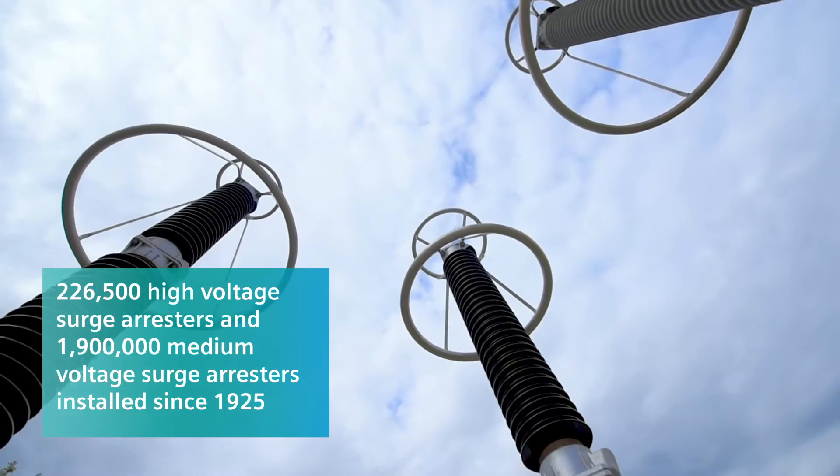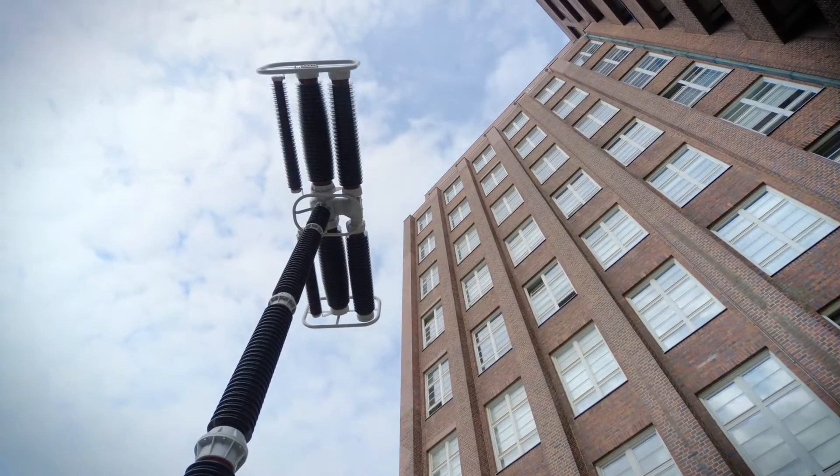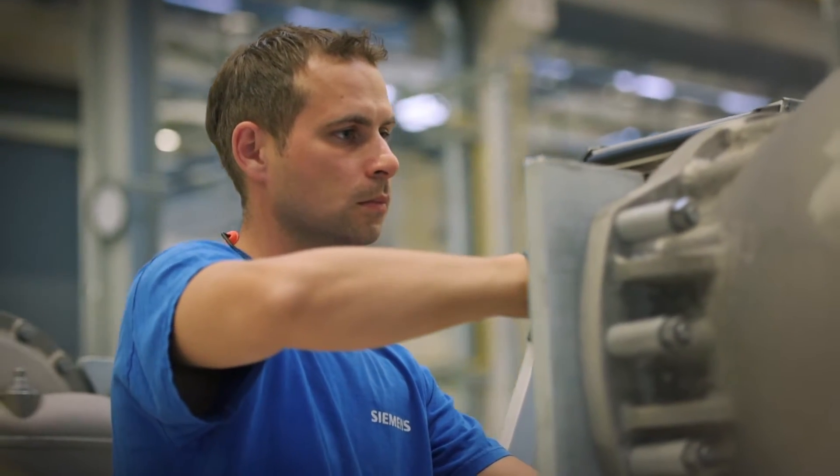Each of these products is consistently engineered to meet German engineering standards. Siemens offers a convenient one-stop-shop solution, which incorporates installation and commissioning, service and maintenance, and training and technical consulting.